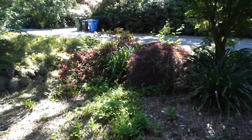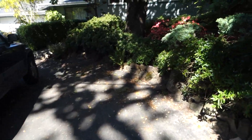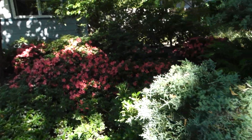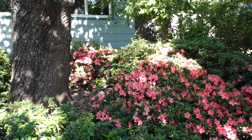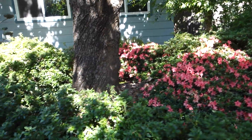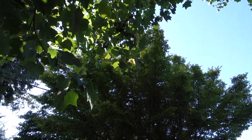Pink azalea. Looks like a salmon pink azalea here under the tulip tree. The tulip tree is also blooming — I don't think I'm going to be able to get that on camera.